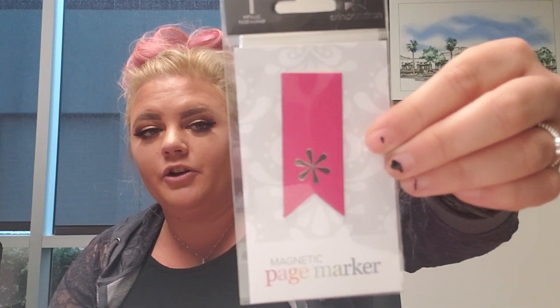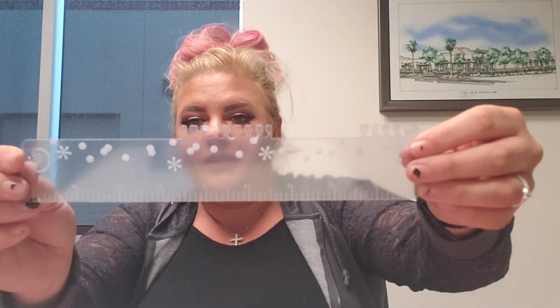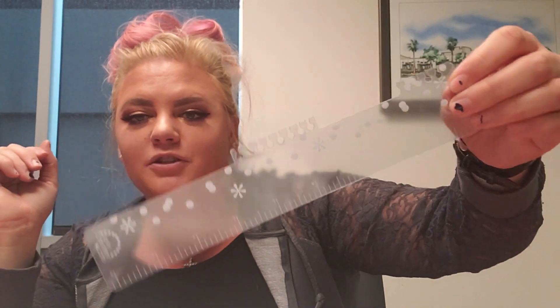So I got a magnetic page marker in hot pink. I currently use sticky notes and I'm tired of using them, so that's why I got that. I ordered one of these, but I didn't know the planner came with one, so I guess I have two now. I can use the extra one to cut washi or measure things — I might end up using it in my craft room to help measure out my vinyl instead of using my big long cutter ruler.